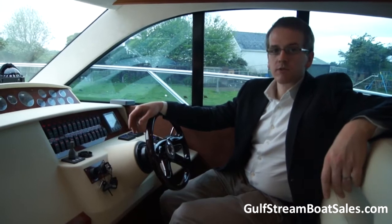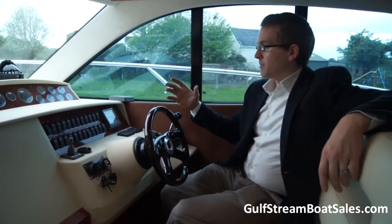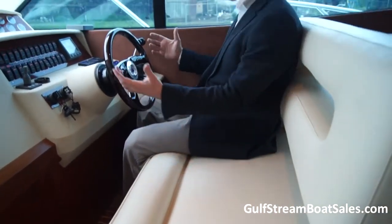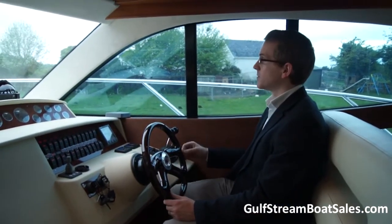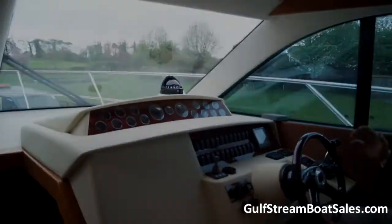The boat's not even run in yet. The helm position itself is very commanding. We've got a twin wide helm seat which is a fixed position, but I'm sort of average height and I find it nice and comfortable. We've got good visibility through the forward screens and also through the side screens.